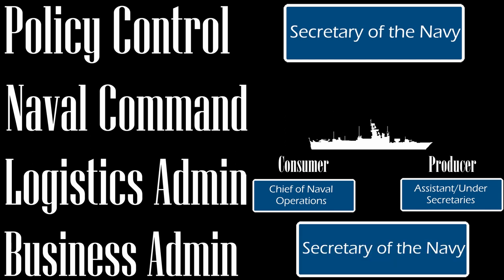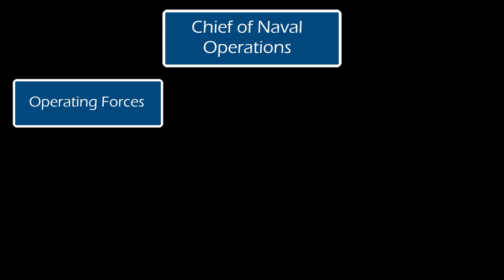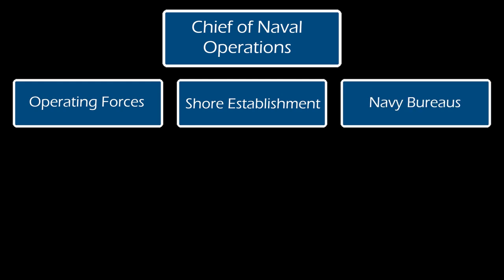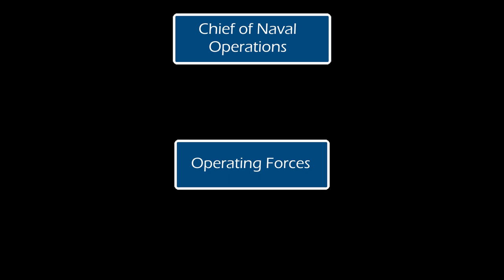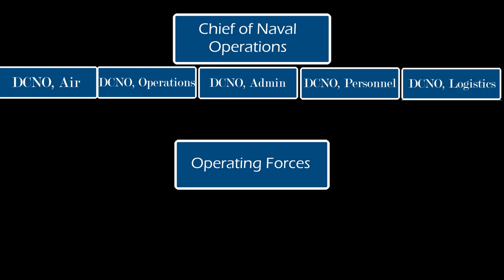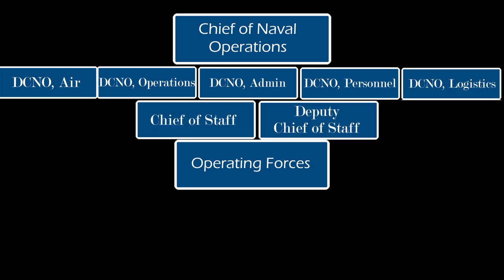The Naval Operating Forces were structured under the Commander-in-Chief of the U.S. Fleet, with the Fleet Chief commanding the Operating Forces, the Shore Establishment, and the bureaus — some commands shared with the Assistant Under Secretaries. The Operating Forces were commanded by the Fleet Chief, also known as the Chief of Naval Operations. Reporting from under them were the Deputy CNOs: Deputy CNO for Air, DCNO for Operations, DCNO for Administration, DCNO for Personnel, and DCNO for Logistics, along with the Chief of Staff, Deputy Chief of Staff, and Assistant Chiefs for the Fleet. These positions directly influenced the operations of the Fleet.